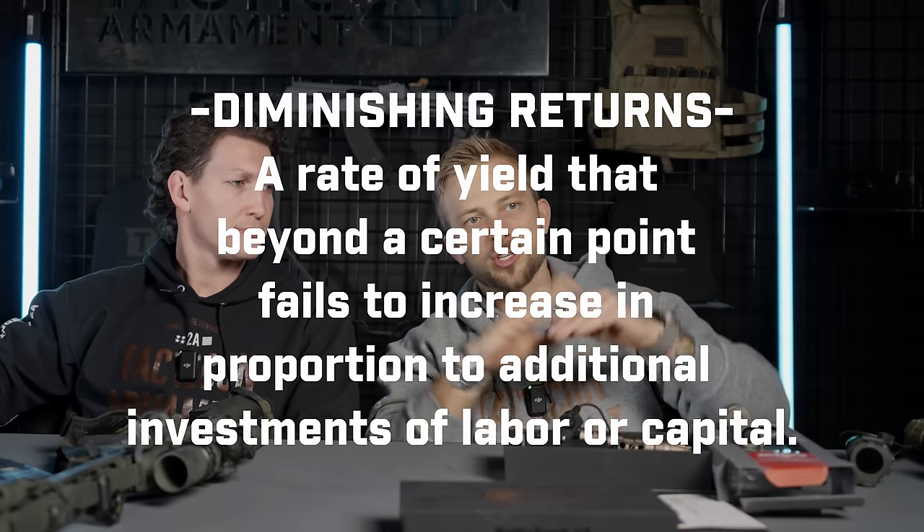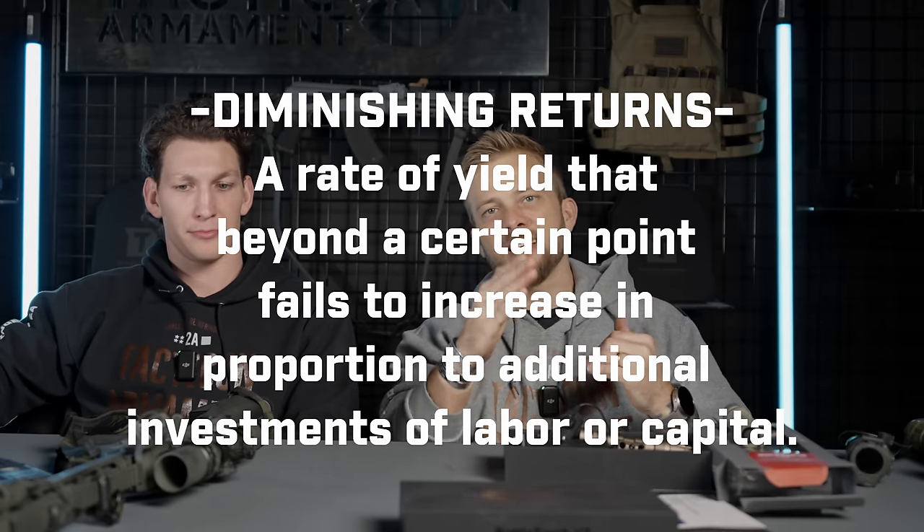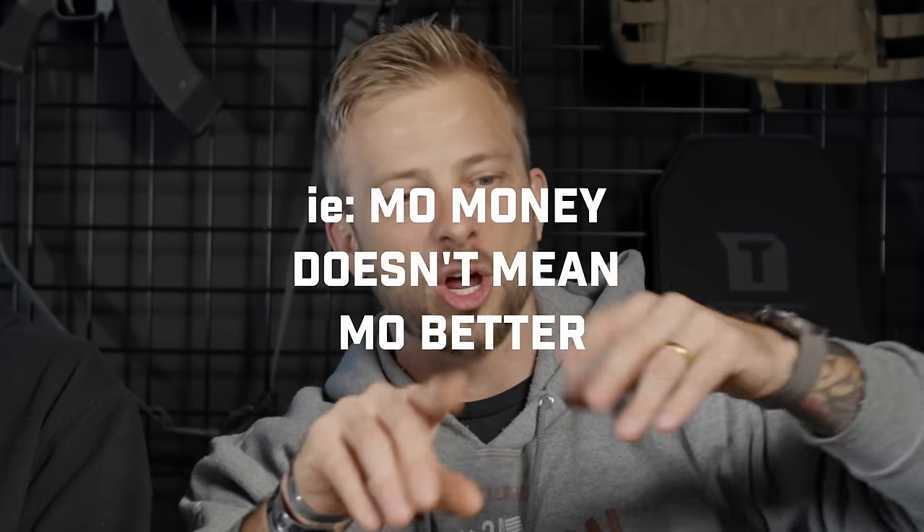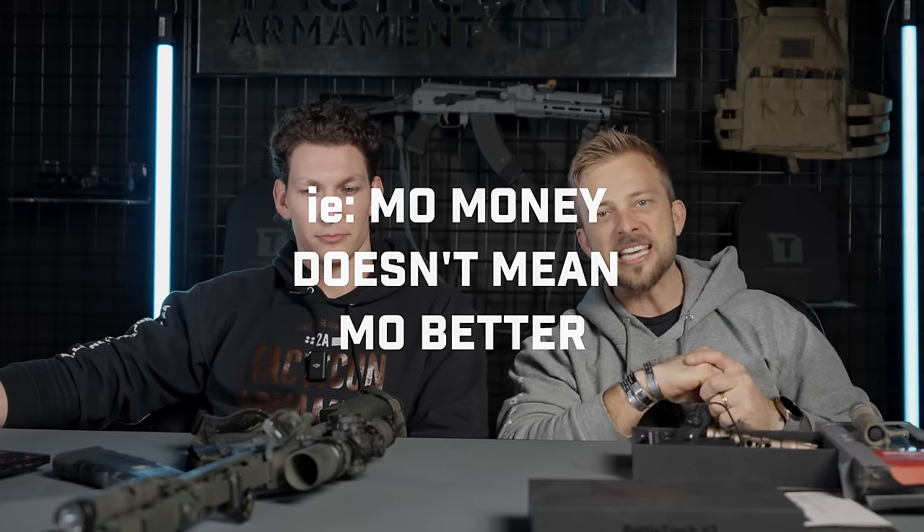Once you start spending more money on something, there's an inflection point where it's a diminishing return. You can dump more money into a product, but you're going to get diminishing returns. Your second, third, fourth, fifth hundred dollars spent on a particular item is going to yield less and less the more you spend — compared to that first hundred dollars.